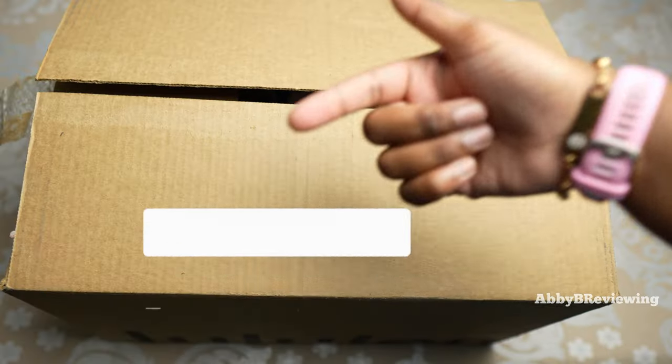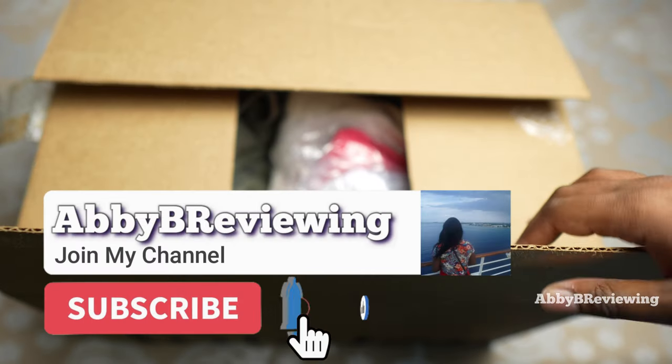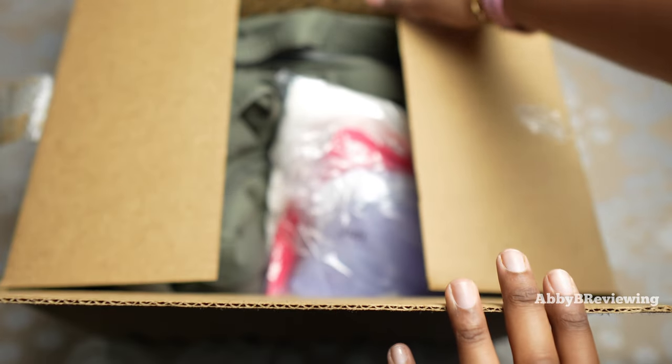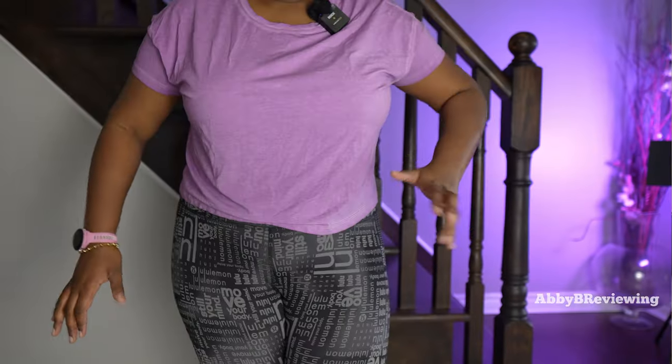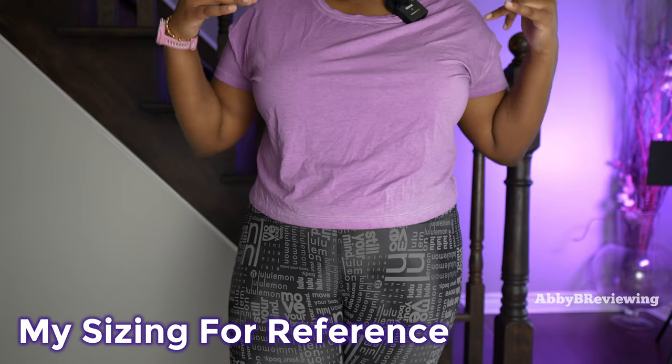Before I get started, make sure to hit that subscribe button if you're not already subscribed so you can stay tuned to all my new videos dropping weekly. Quick rundown on my sizing for reference: I am 5'8", typically a size 12 in Lululemon tops, and I am large-busted.